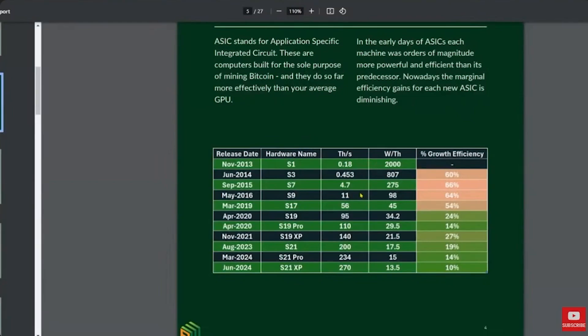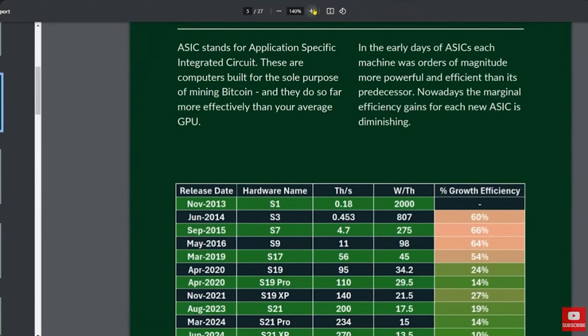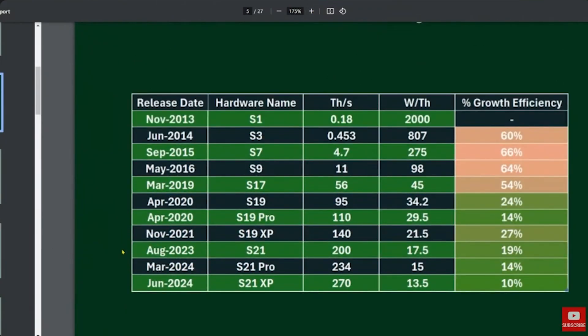Just to touch on what you've said about mining equipment specifically — in relation to Moore's Law and the efficiency of mining equipment doubling every year or two years. During a bull market, older equipment will still be profitable, but how often are miners looking to upgrade their equipment? Are we getting to a point of diminishing returns where miners have gotten so efficient that there's only so much more they can output per unit of electricity? How is the mining hardware side of things looking?